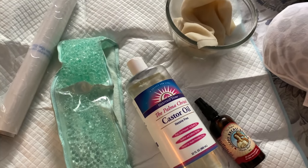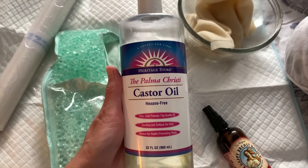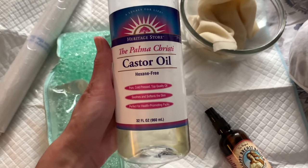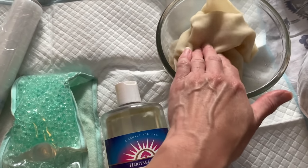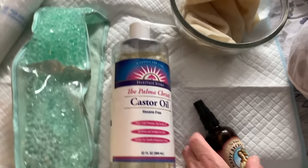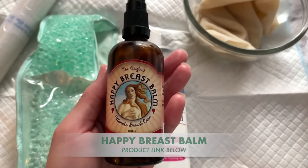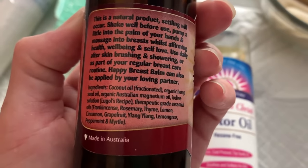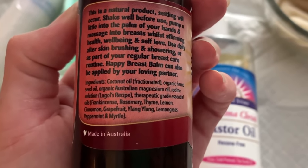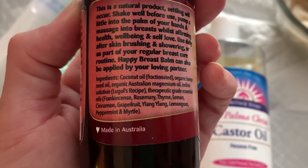These are all the materials I use for castor oil packing. Most obvious is the Heritage Stone castor oil — a really good cold-pressed, clean, high-quality oil — and then the flannel that gets soaked. I'll add more castor oil to it, and this will go on my veins on my leg. Before I apply, I use the Happy Breast Balm, which has coconut oil, hemp seed oil, magnesium oil, iodine, and therapeutic-grade essential oils — particularly frankincense and lemongrass, which are really great vascularly.